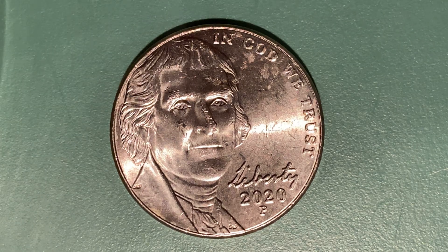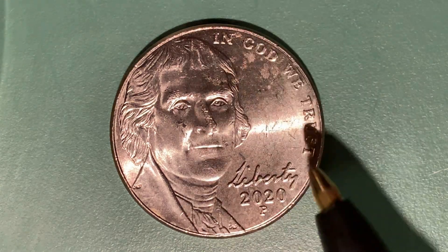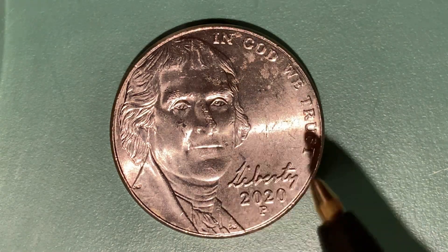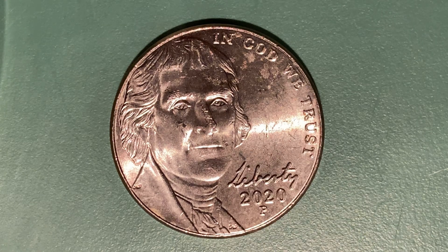We are currently enjoying a look at the front of the coin, or you may call this the obverse, or simply heads, where we see Thomas Jefferson, "In God We Trust," the word Liberty in Jefferson's own handwriting, and the mintage year of 2020 — that is when this coin was produced. Just below the mintage year is the mint mark P, representing the Philadelphia, Pennsylvania mint.